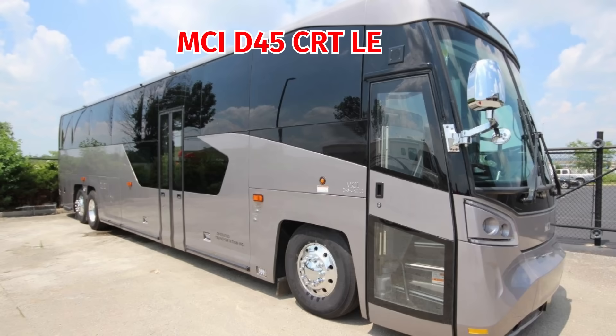MCI's D-Series, the D45 CRTLE, mirrors its older predecessor the DL3. There's no real waterfall here either — just cosmetic styling that gives the illusion of one.